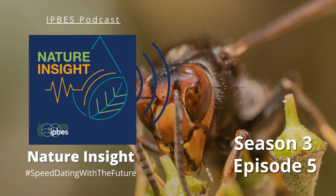Hi, I'm Britt Garner, and I'm Rob Spall. Welcome to Nature Insight, speed dating with the future. This is our weekly opportunity to lift the veil on the science and policy of biodiversity, giving us all the chance to understand the importance and relevance of this work.